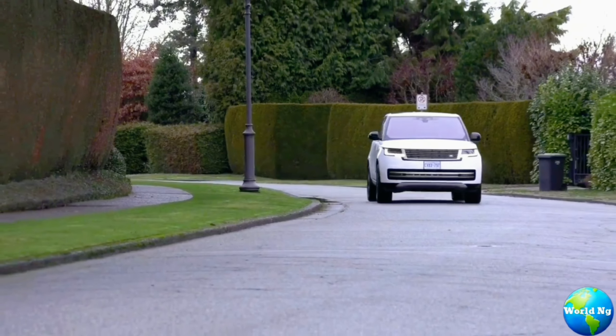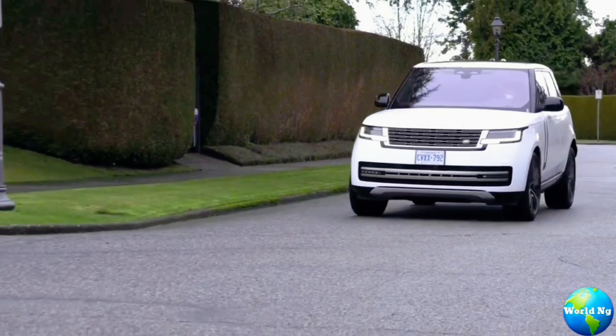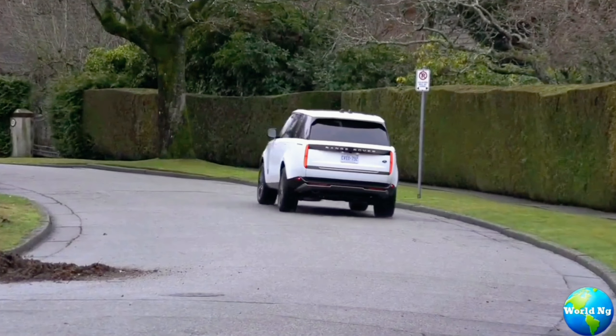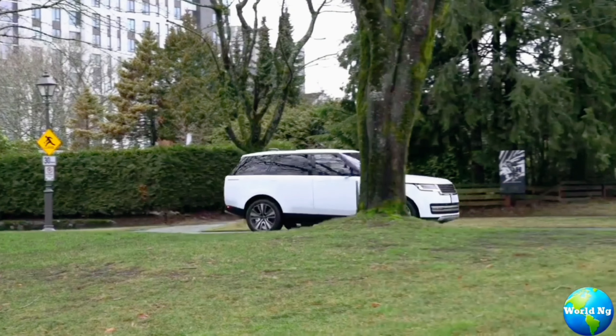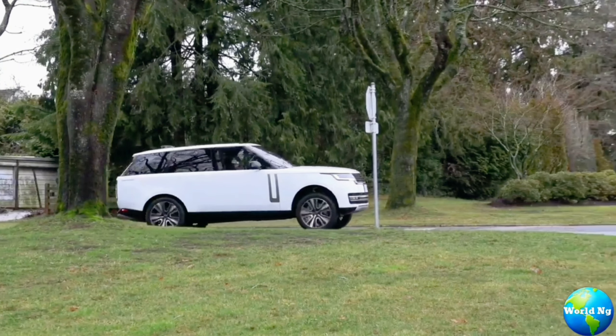The Range Rover Hybrid is not just a marvel of engineering — it is also a commitment to a greener future. With its eco-friendly drive modes and regenerative braking system, this vehicle is as environmentally conscious as it is luxurious.